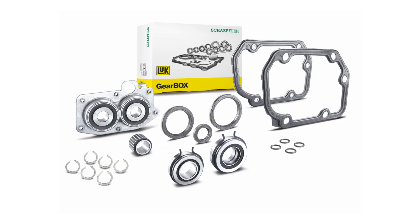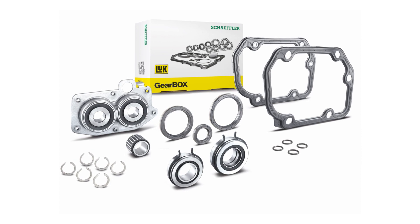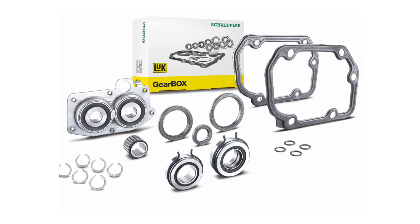For a transmission defect, usually only a few parts are responsible. Targeted replacement of these parts takes the place of a complete transmission replacement. With this know-how and our system competence, we developed a unique repair solution — the LuK gearbox. With this solution, every garage is able to conduct transmission repair.